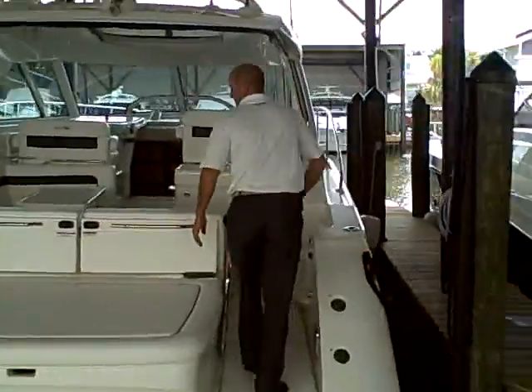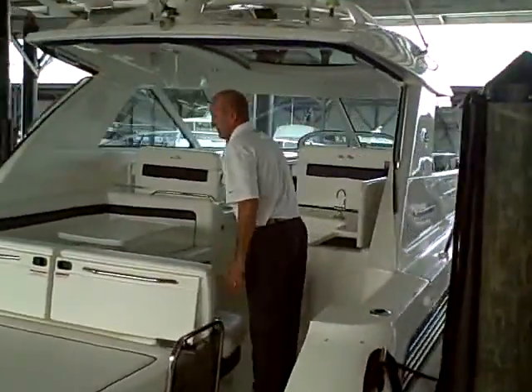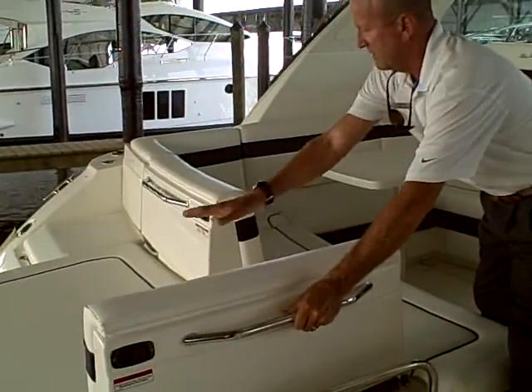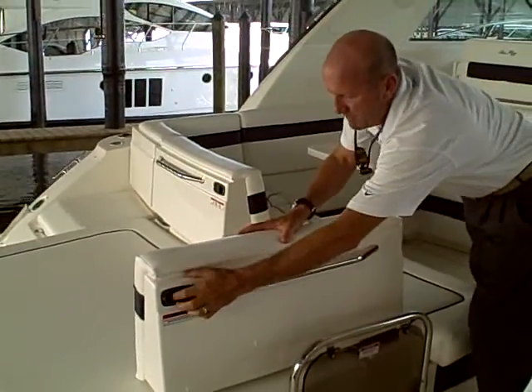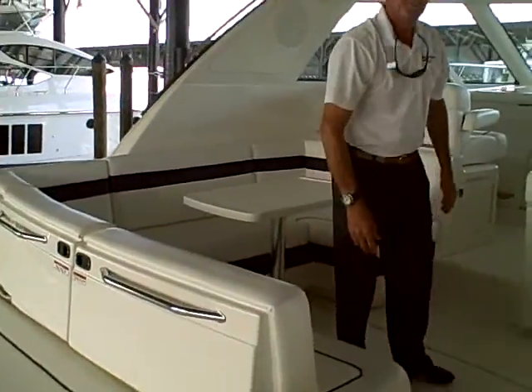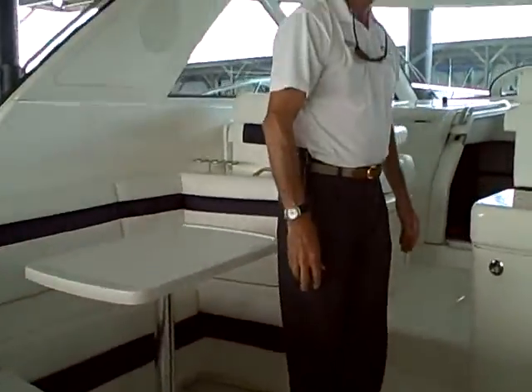Why don't you follow me on board? These seat backs pull back to give you a full-length stunning platform and of course close back up very easily. Let me tell you a little bit about the cockpit of this boat.